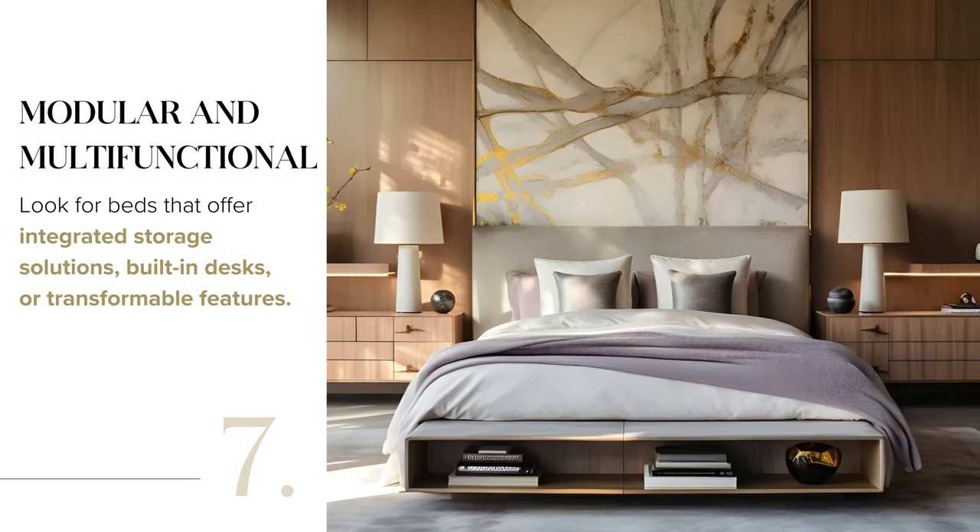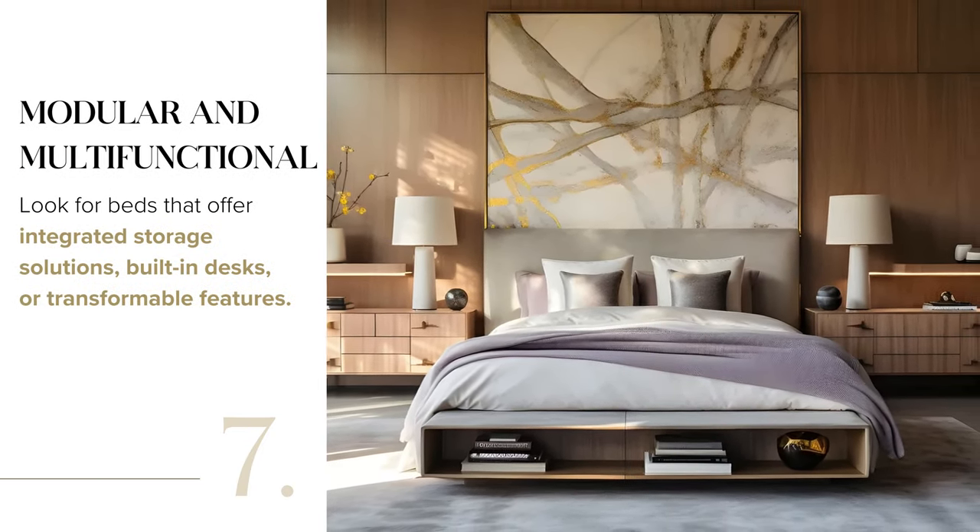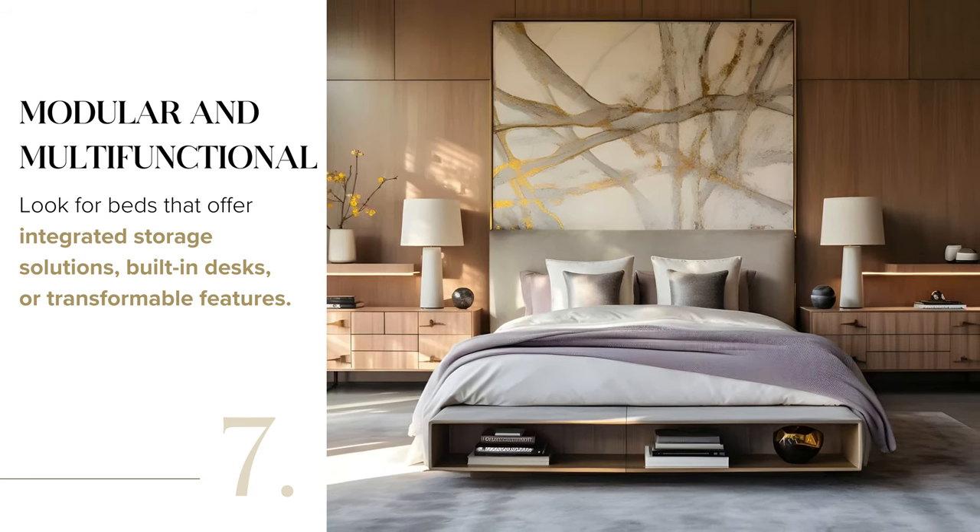Explore modular and multifunctional beds. Seek options with integrated storage solutions, built-in desks, or transformable features to maximize space efficiency and versatility in your bedroom.